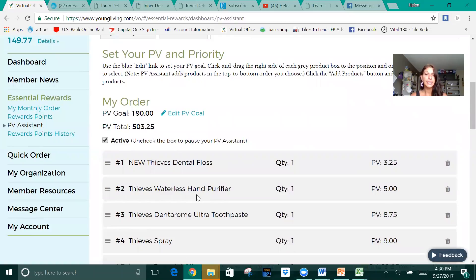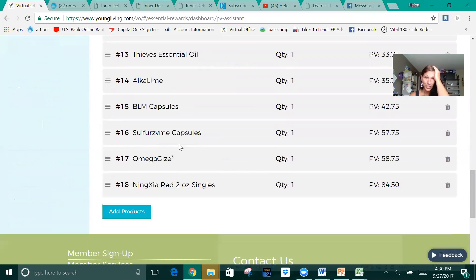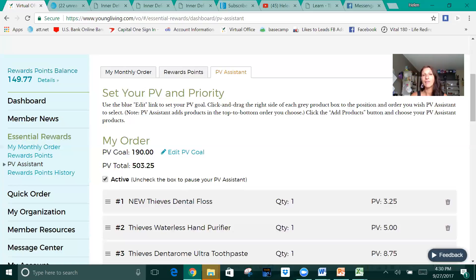If it falls further below and they need more items, they're going to grab your second item, then your third item, then your fourth item in that order. They don't look at your PV — they just grab the item, and if it brings it to whatever your goal is set for, those are the items going in your cart. I really stress this because I had one lady who had her Ningxia Red as her number one thing, and she only needed like $7, and they put an $85 charge on her cart. It's the way she set it up, so we want to make sure it's set up the best for you and what you want to do.